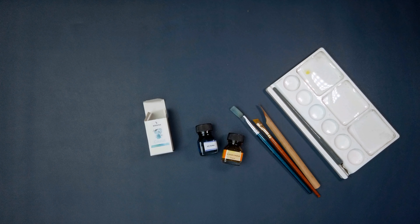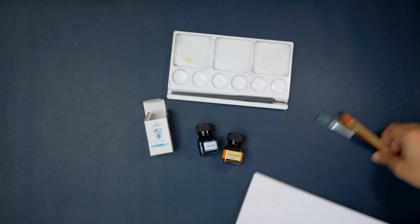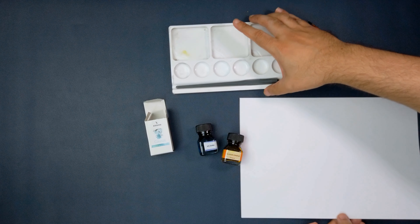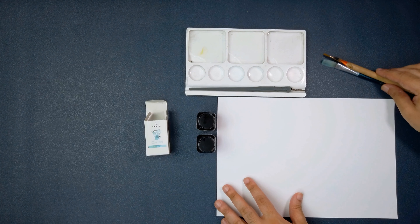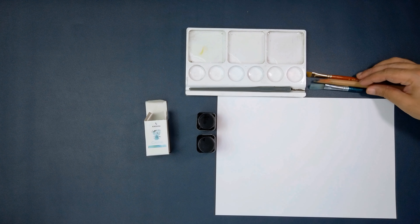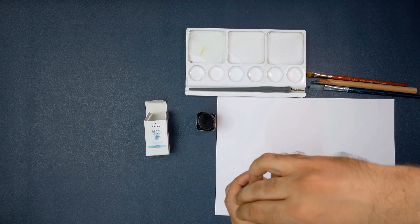Krishna Inks are actually a very unique product compared to most of the things we have been reviewing. They are very much a small, what we like to call in India, cottage industry. So much so that they are, when we last checked, made by one person or one family. Very much a bespoke product.